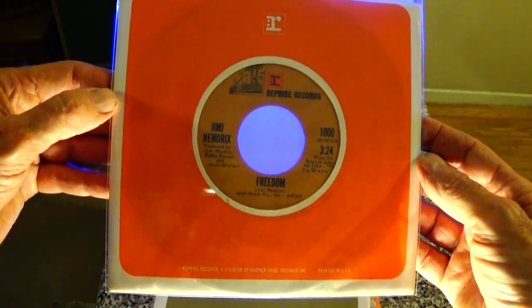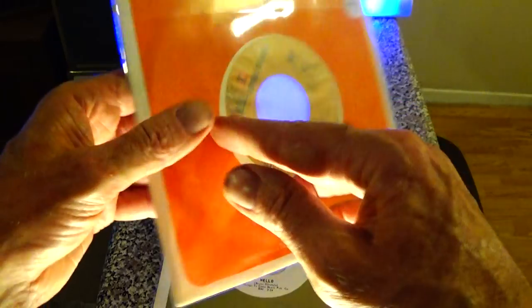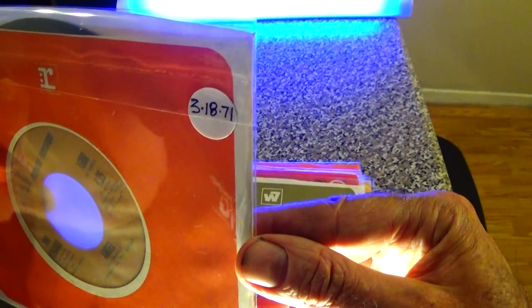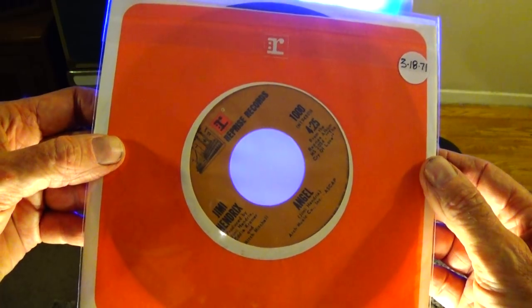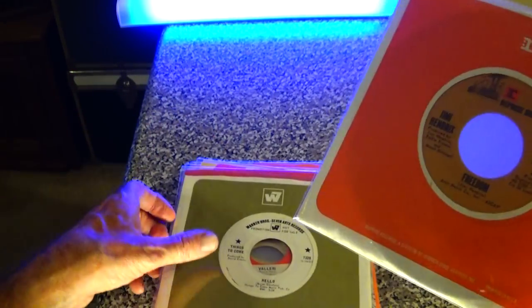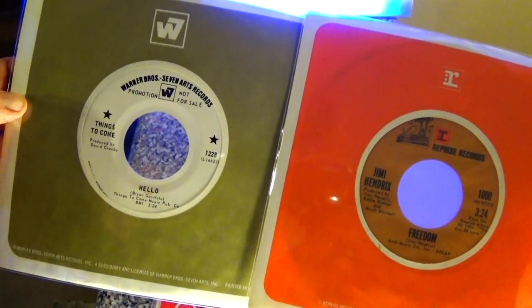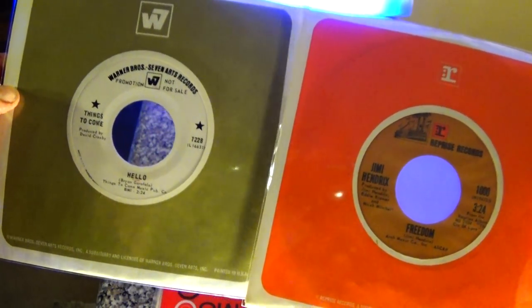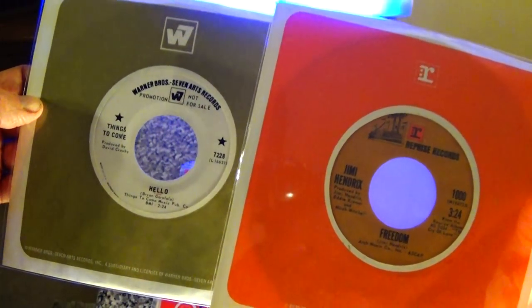Here's Jimi Hendrix 'Freedom,' from his Cry of Love album. It's from March 1971. Nice Warner/Reprise connection going on here — you can see the company sleeves are very similar in style to one another, because these two labels were in cahoots with each other.